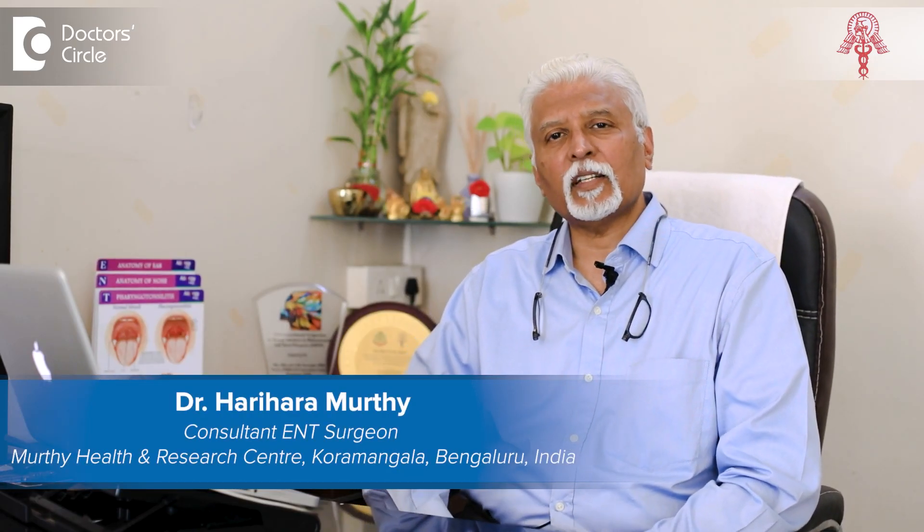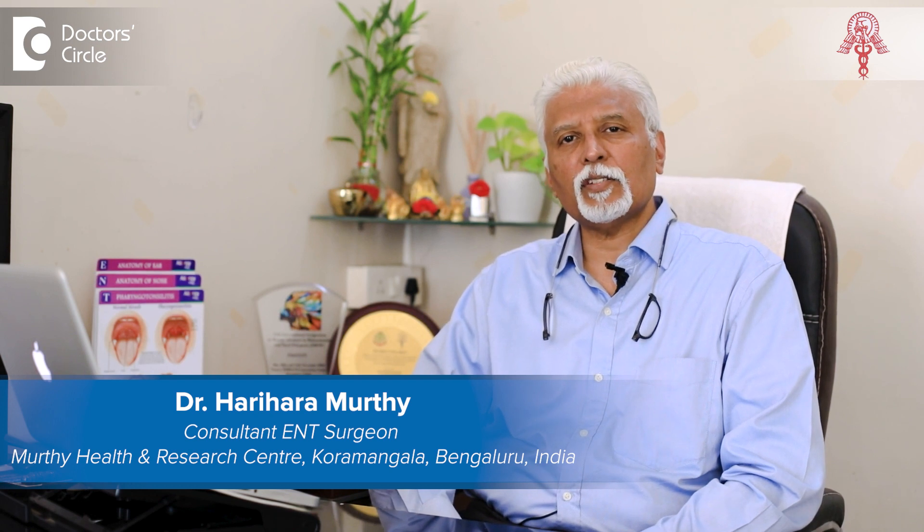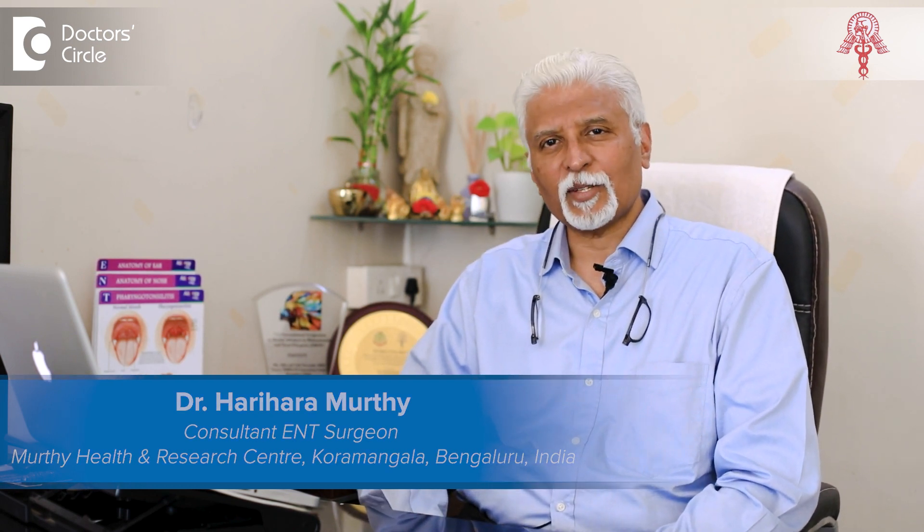Namaskara. My name is Dr. Harir Murthy. I'm a practicing ENT surgeon in Bangalore for more than three decades now.